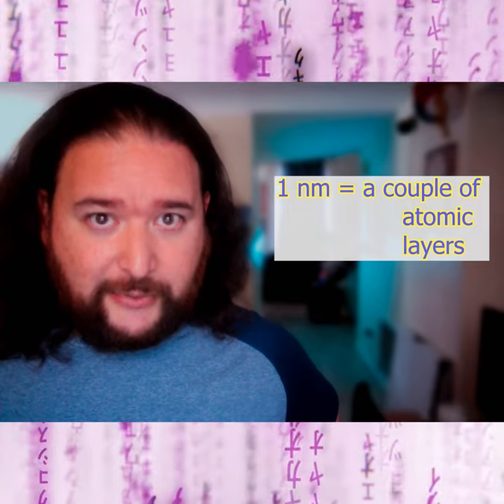The issue is that these structures are starting to get down to the atomic level. At four nanometers, you're looking at tens of atomic layers, so the barrier is getting small enough that quantum behavior can occur through these barriers. Basically, quantum behavior is becoming more important in the design and behavior of chips.